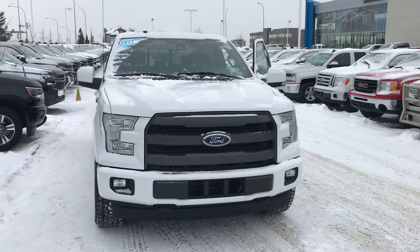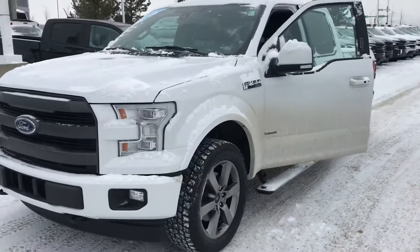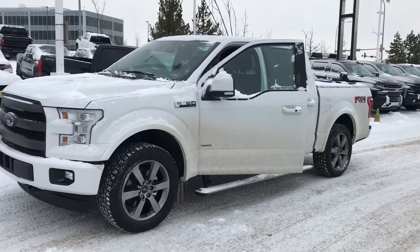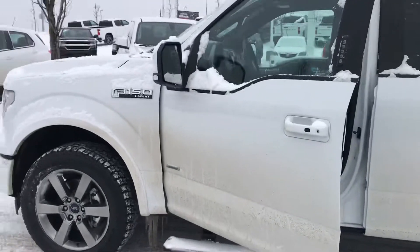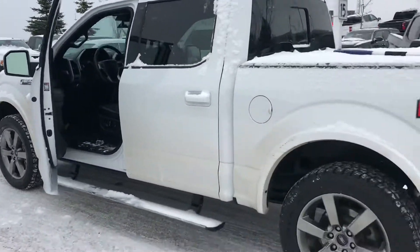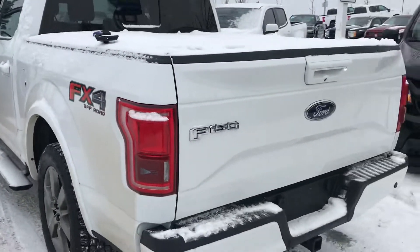FX4 Crew Cab EcoBoost that you had found on AutoTrader. It has been recently traded, and we haven't done the detail or conditioning on it yet but we will. It has just under sixty-four thousand kilometers on it, tires look really good, body's really good, and it has a tonneau cover on it.